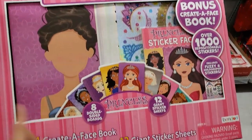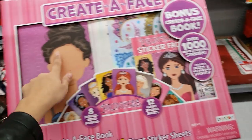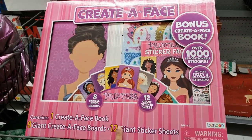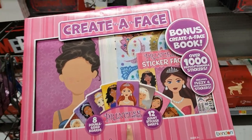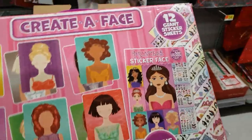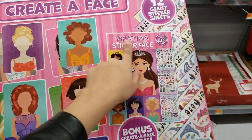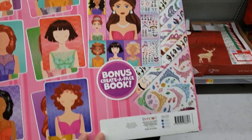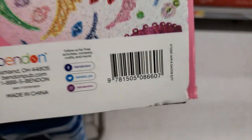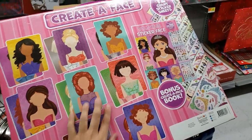I found this Create-a-Face, it's the princess one. You take the stickers and create different faces on it. This was originally $10, and it's showing up $10 at other stores, but this store has it 50% off for only $5. I know my daughter's going to like this — she loves all the crafty stuff. Check your stores if your kids like this kind of thing.